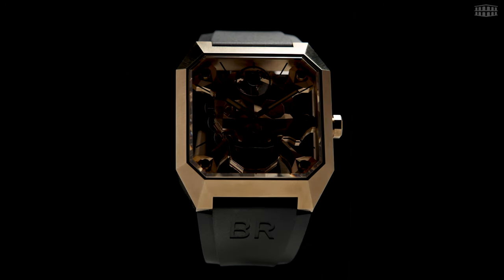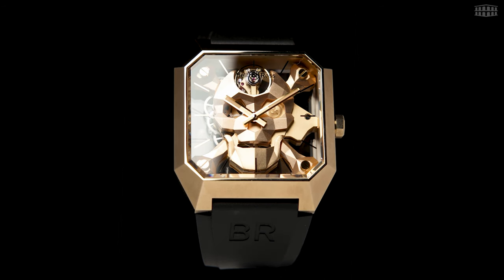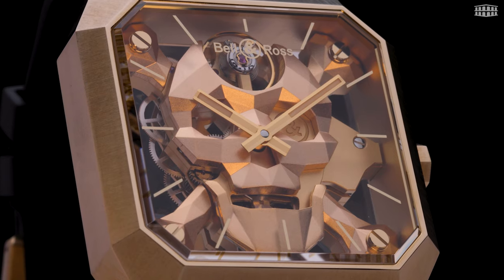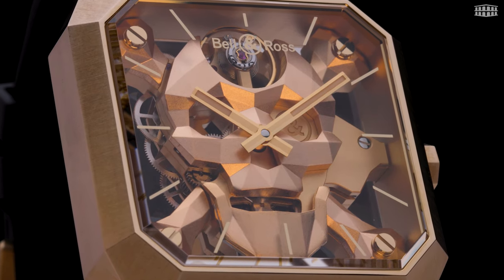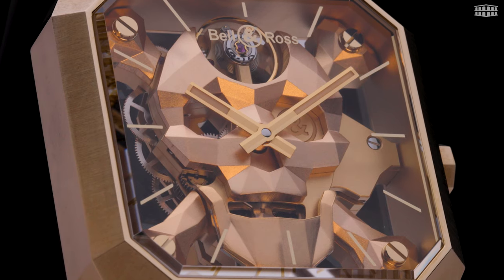Bell & Ross is no stranger to audacious designs, and its new BR01 Cyberskull bronze watch surely won't disappoint its most loyal followers. Big, bold and sharp, the watch stuns with its avant-garde design that takes on the brand's wildly distinct Cyberskull aesthetic, but this time in bronze.